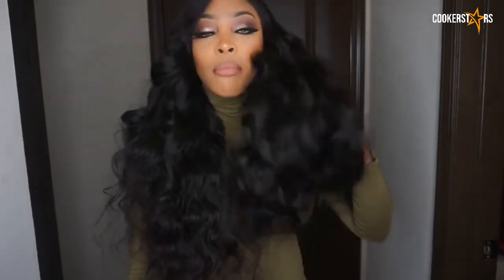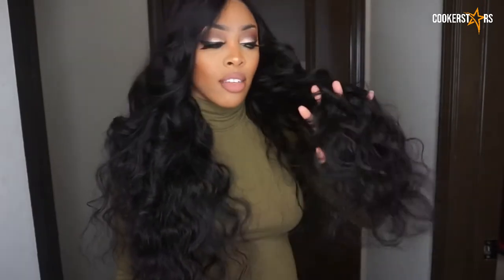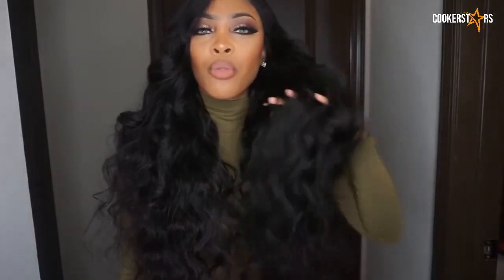I haven't used any products on this hair yet, so I don't know exactly how it will work with conditioners or shampoos. I actually just completed this wig like yesterday, and I haven't washed it or put any products on it, so I really wouldn't know how it performs that way.